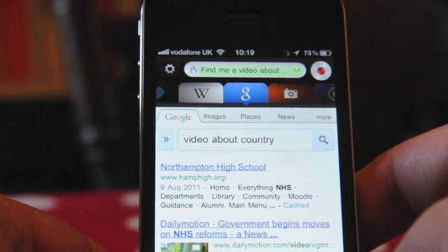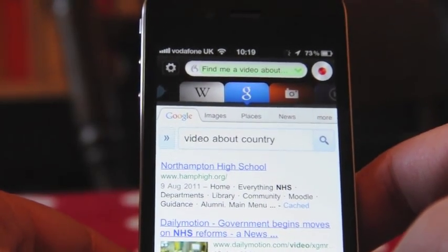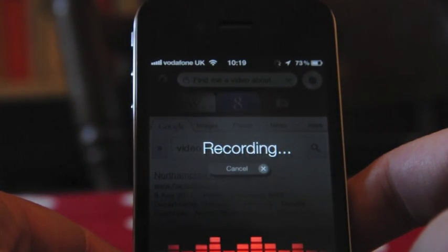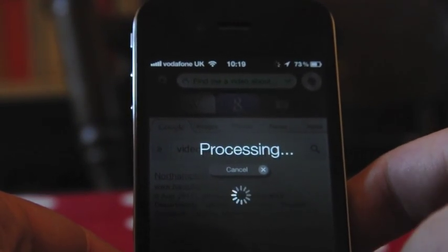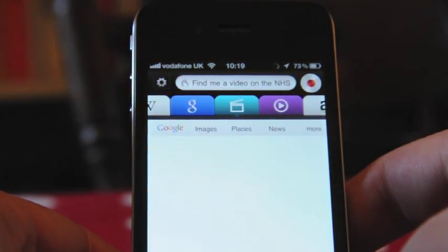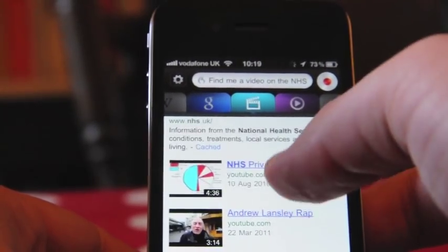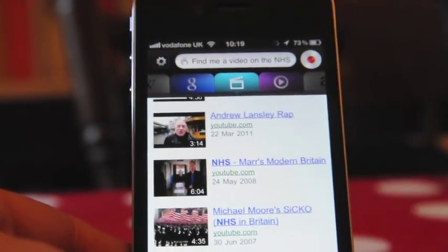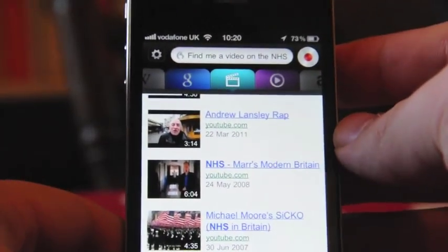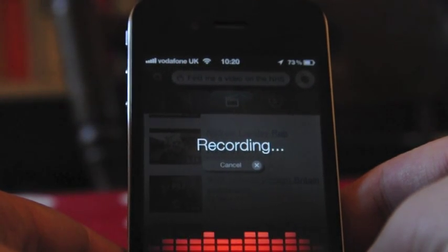It's gone to Google and it has failed that one. I tried 'Find me a video on the NHS' — this time it's gone straight to Google Video and it has found videos on the NHS, so so far so good.